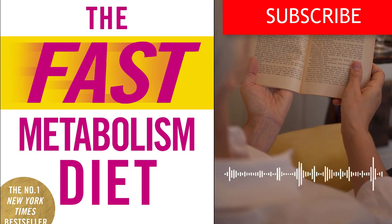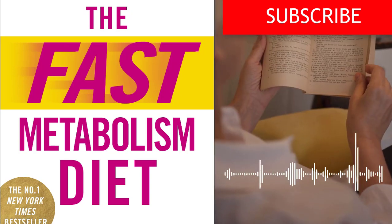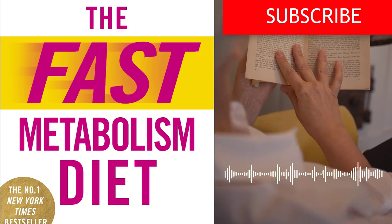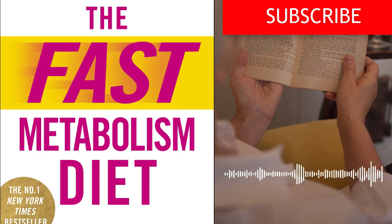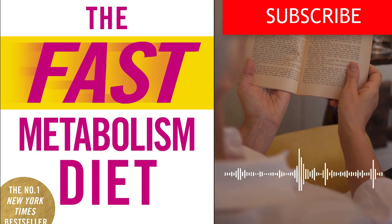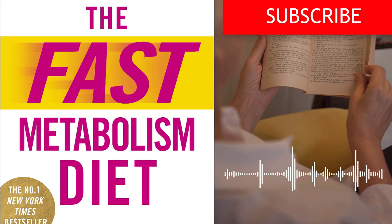Lesson 3 – The Three Phases of Metabolic Healing. Pomeroy introduces readers to the concept of the three phases of metabolic healing: unwinding stress, unlocking stored fat, and unleashing the burn. Each phase is strategically designed to address specific metabolic imbalances and stimulate the body's natural fat-burning processes. By following these phases, readers can optimize their metabolism and achieve lasting weight loss.